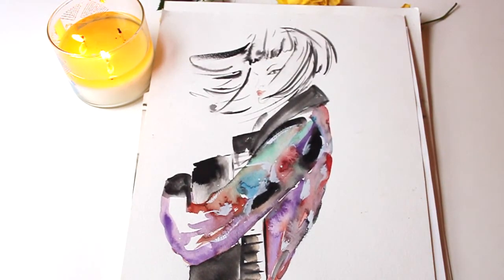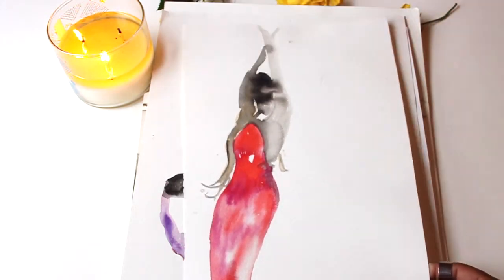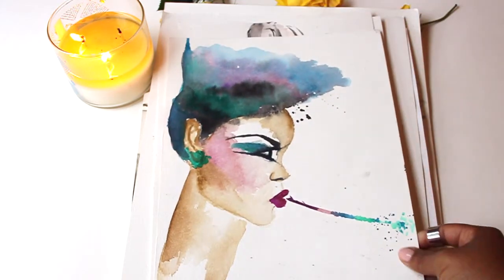One thing I would suggest if you are practicing: don't throw your paintings away. Get some paper that you don't care too much about and just keep painting and painting until you find something. Some of my illustrations I'll go back and see a little bit that I like and I can kind of refix them.